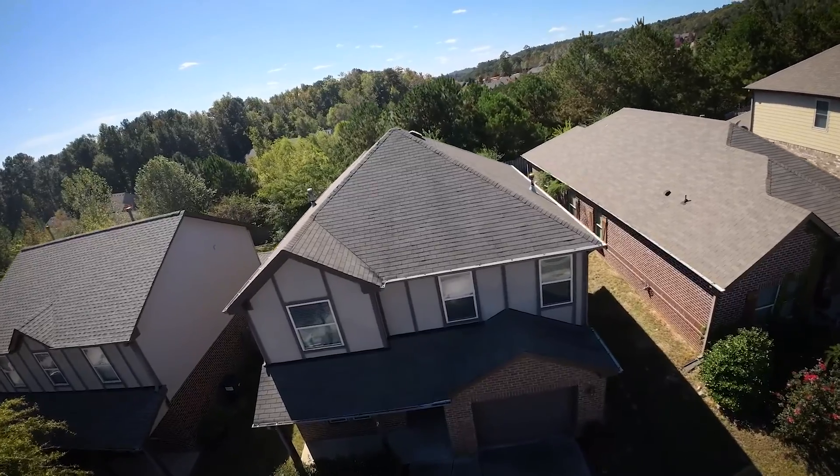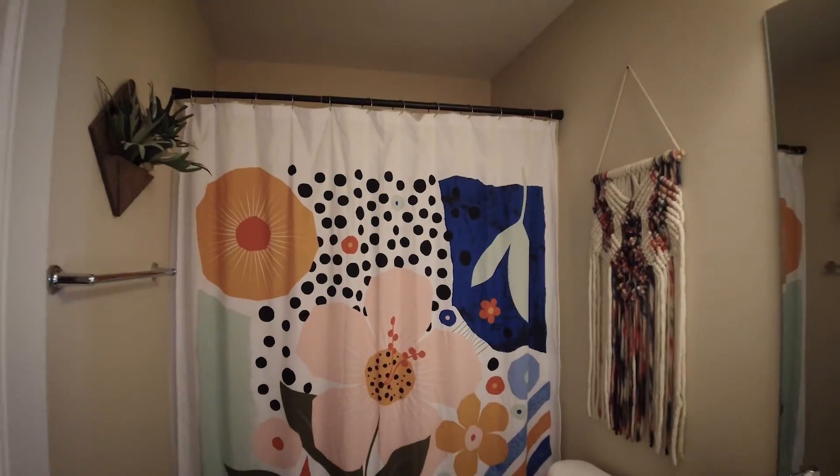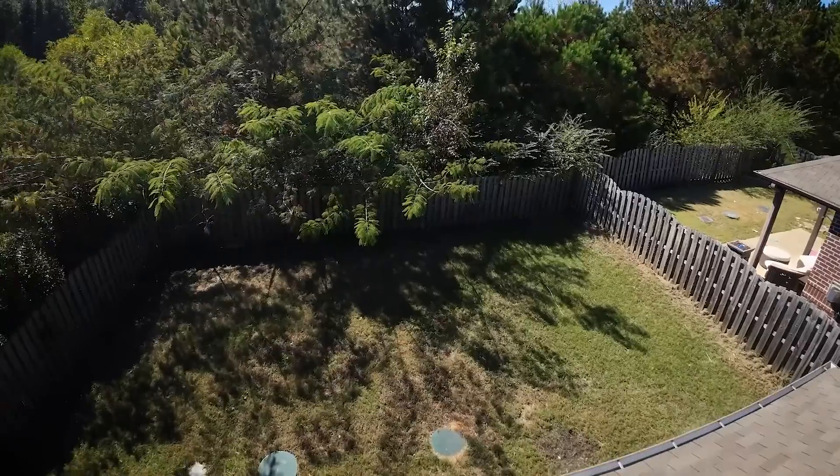This suburban move-in-ready home is just over 2,000 square feet. It features four bedrooms, two and a half bathrooms, and two living room spaces. There's also a covered back patio area and a fenced-in backyard.